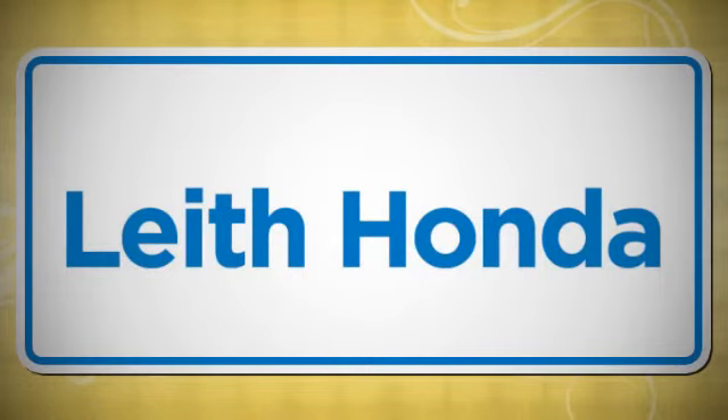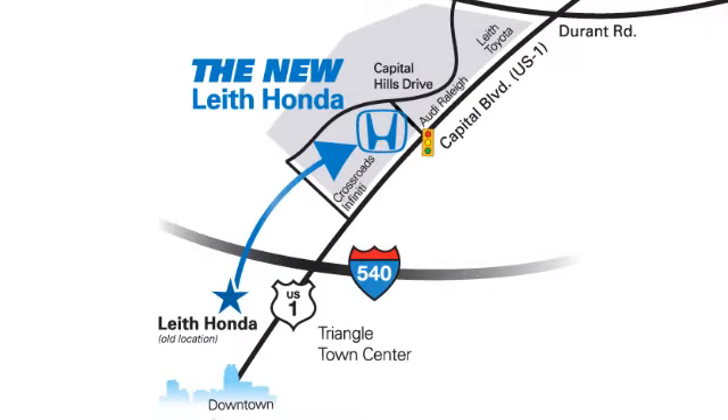LEAF, the name you can trust since 1969. Conveniently located in Raleigh, North Carolina, at 3940 Capitol Hills Drive.